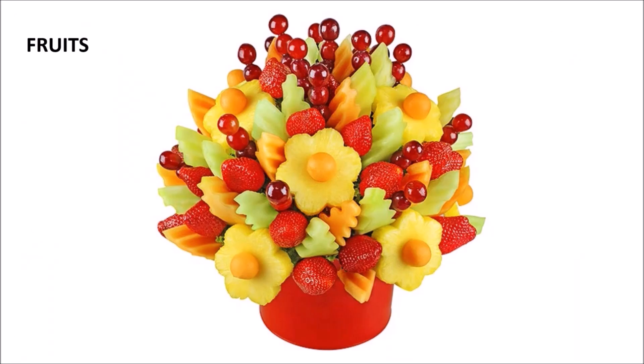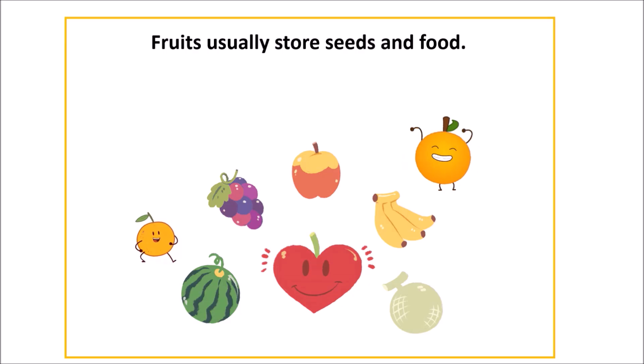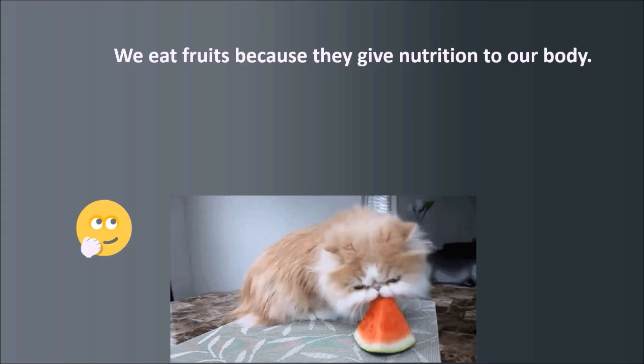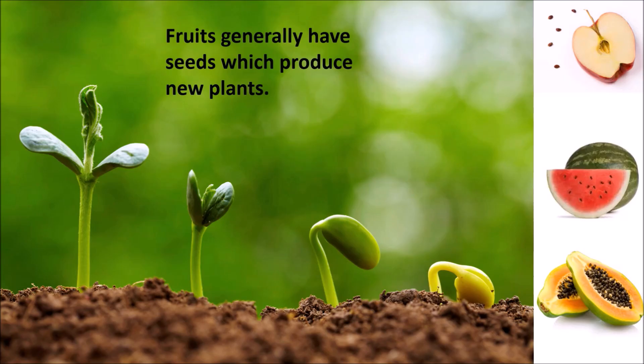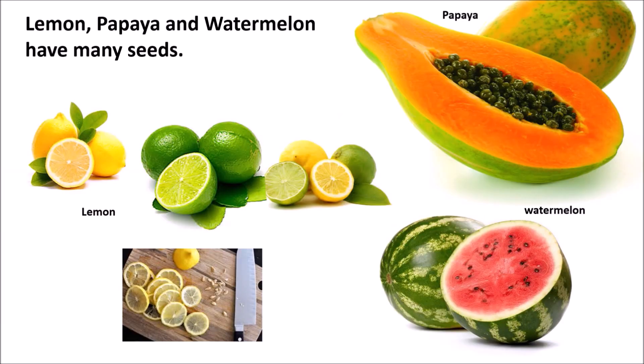Fruits: we just learned that flowers make fruits. Fruits usually store seeds and food in them. We eat fruits because they give nutrition to our body. Fruits generally have good taste and flavor, and they generally have seeds which can produce new plants.